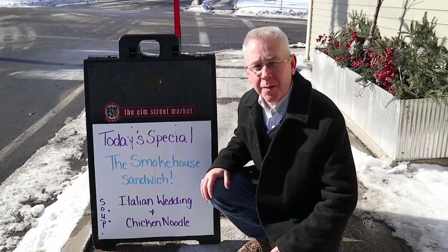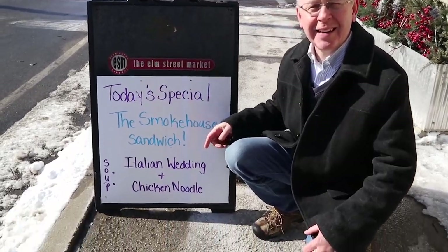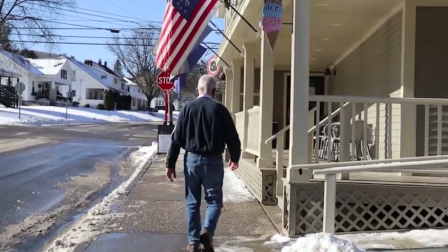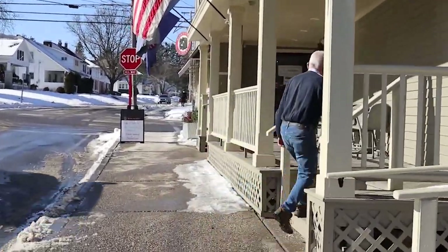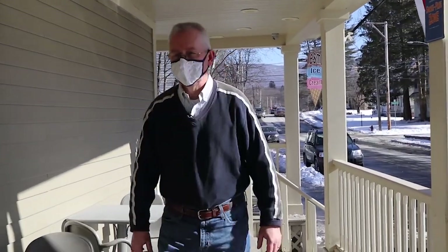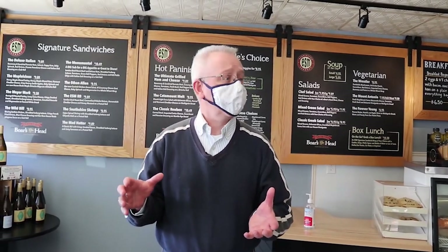We're here at the Elm Street Market to start our day by getting some soup. We're out here in Bennington and we've decided to get the soup here as part of our meal for tonight. I've had a lot of comments about this place on some of our videos, so it looks like it's going to be a delicious soup.